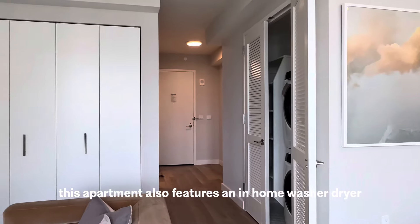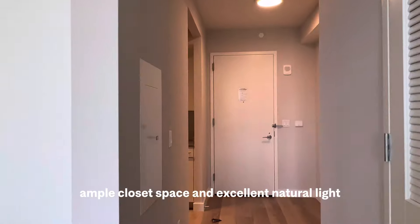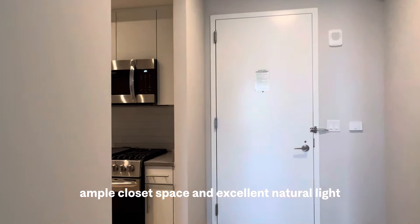This apartment also features an in-home washer-dryer, ample closet space, and excellent natural light.